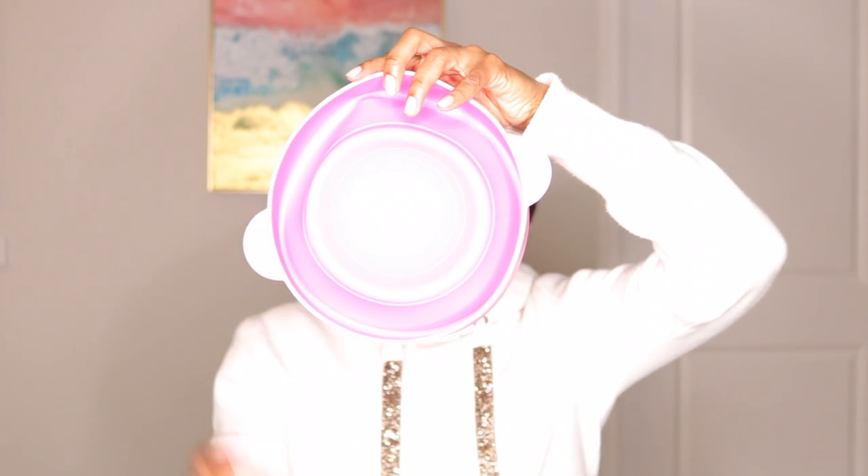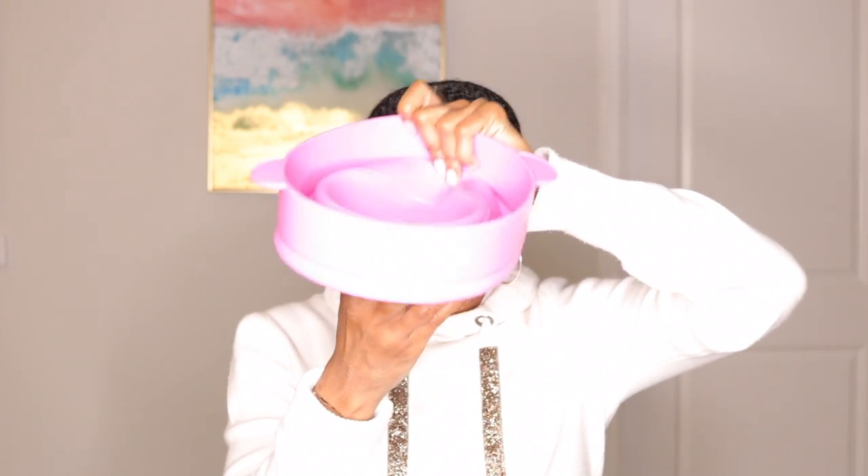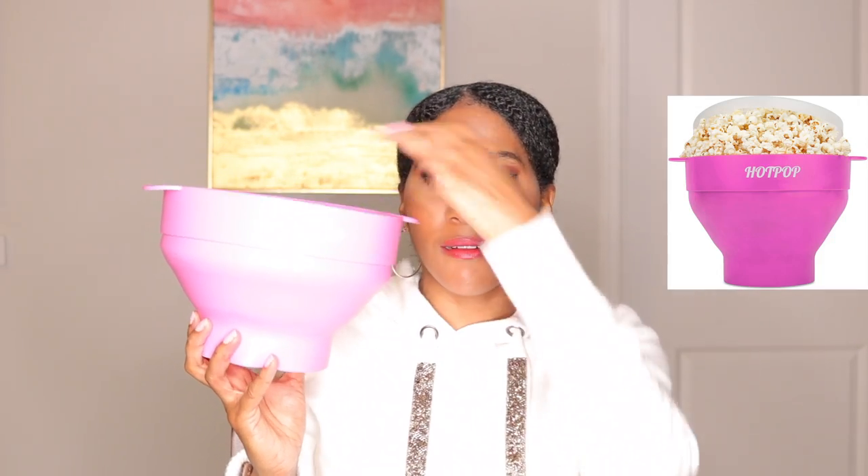What I did was I purchased a device by the name of Hot Pop, and it's this right here. It's basically a collapsible bowl. This is what it looks like right out of the package. You take this, put your popcorn in it right here — it has a hole in it. It eventually expands and becomes this huge bowl. It does have a lid that it comes with. You just stick that on the top of it while it's in the microwave.